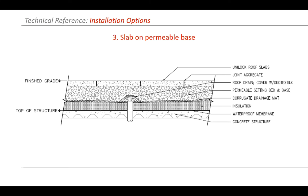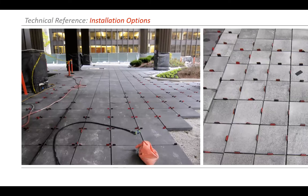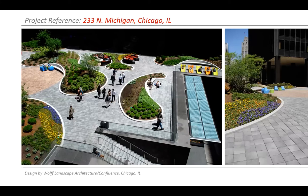The third option is slabs on a permeable system, which allows water to flow through and be stored in the base material before flowing into roof drains. Here's an example using 24 by 24 slabs with temporary spacing on chips — this allowed them to drive heavy-duty snow equipment and scissor lifts over it. It also allowed for organic planters. To do these with pedestals would require a lot of weird cuts and small slivers, so putting this on a granular base — just like an on-grade application — made the installation a lot less expensive.